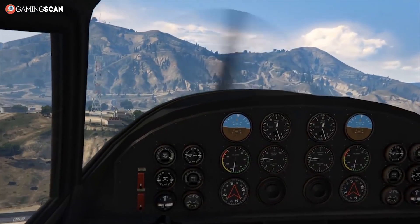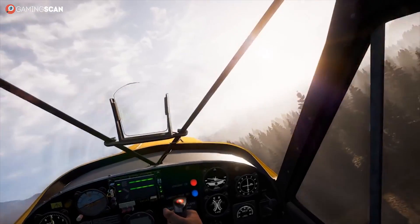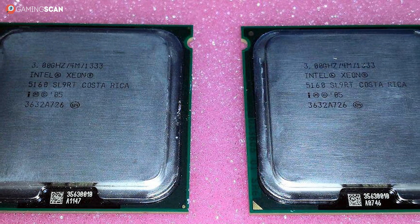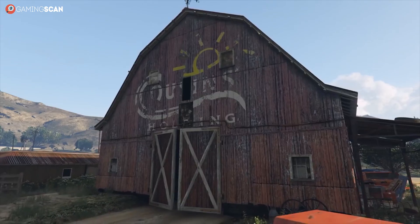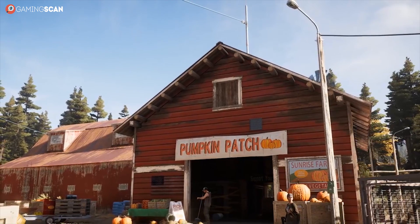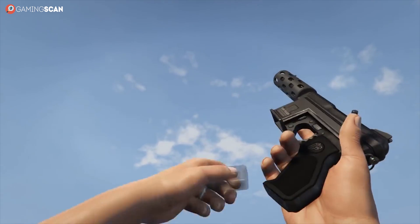Finally, no game has ever been developed to utilize two CPUs at once. In fact, just 10 years ago when you already had multi-core CPUs, developers were still making games that only made use of a single core. So more likely than not, one of these two CPUs would just be sitting idly by while you gamed and let the other one do all the work.